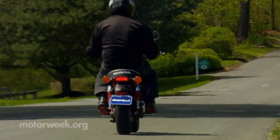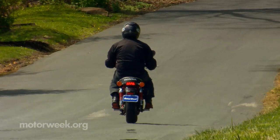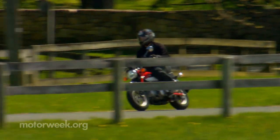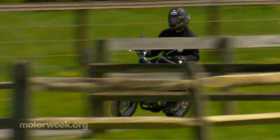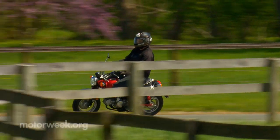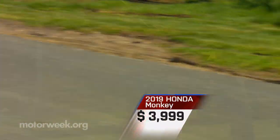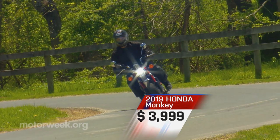I wouldn't say it's perfect for my six-foot frame, as I do tend to feel like the monkey here, but it works better than I thought it would. Top speed is around 60 miles per hour, so you'd be wise to avoid the interstates, but it has no problem keeping up with traffic on two-lane byways and city streets. While we usually save pricing information for the grand finale, it'd be prudent to mention it here — only to say that you can't expect much in the way of a sophisticated suspension for a bike that costs $4,000.